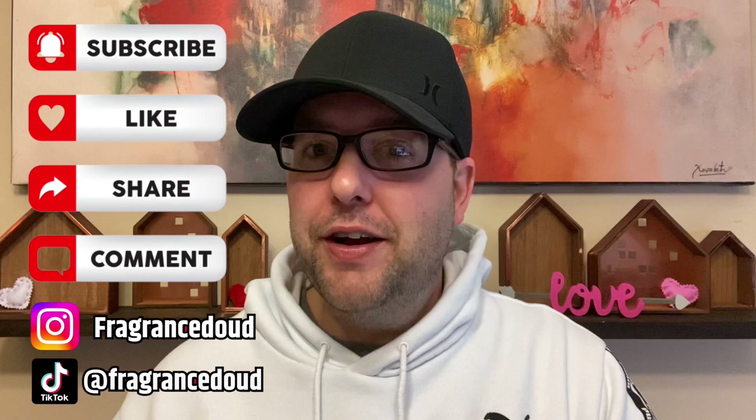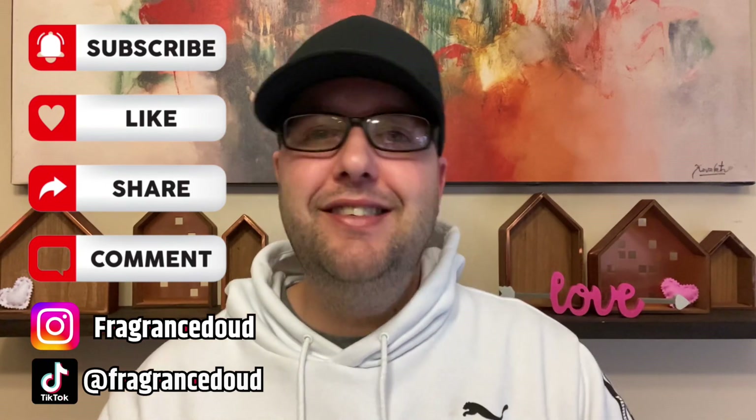My great smelling dudes, welcome back to my channel. This is Randy aka Fragrance Dude back with another fragrance video. Before we get into it, like, comment, subscribe, all that good stuff. And if you like my content, follow me on Instagram and TikTok.